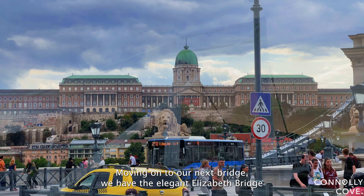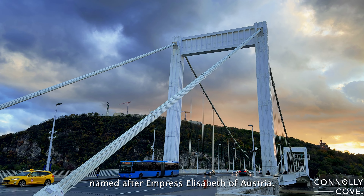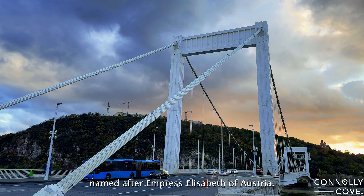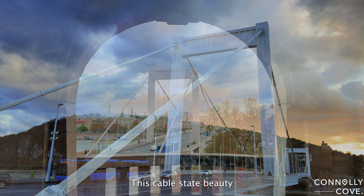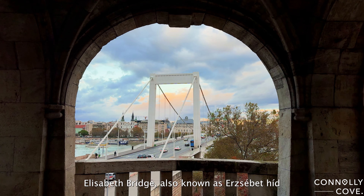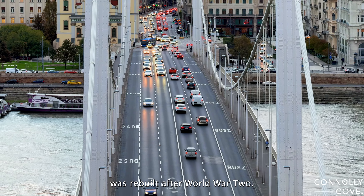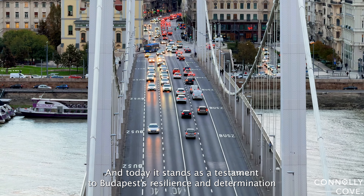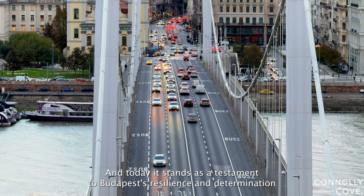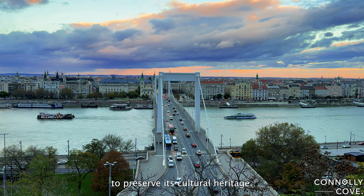Moving on to our next bridge, we have the elegant Elizabeth Bridge, named after Empress Elizabeth of Austria. This cable-stayed beauty graces the Danube with a delicate charm. Elizabeth Bridge, also known as Erzsébet Híd, was rebuilt after World War II, and today it stands as a testament to Budapest's resilience and determination to preserve its cultural heritage.